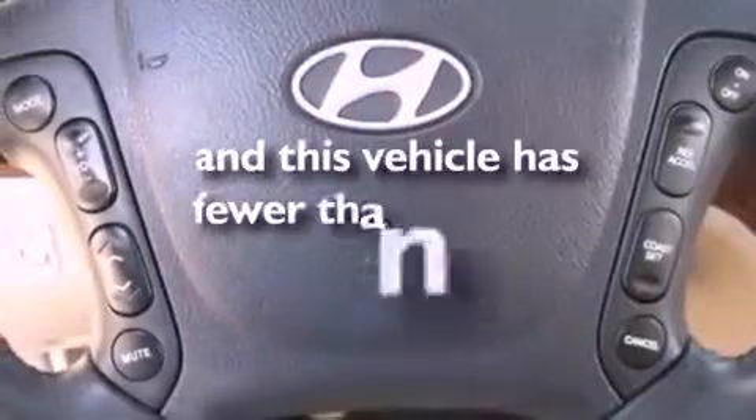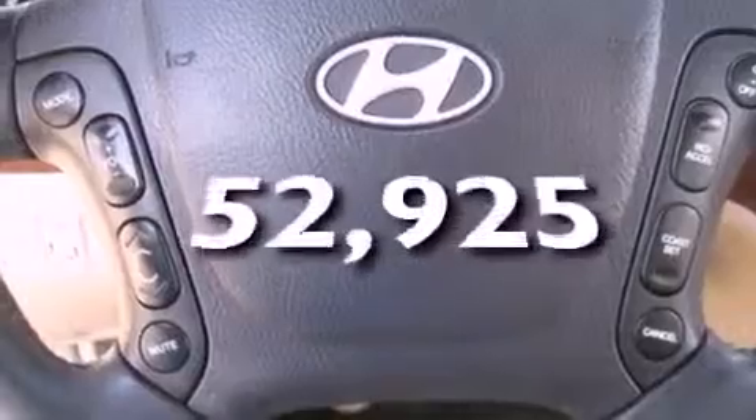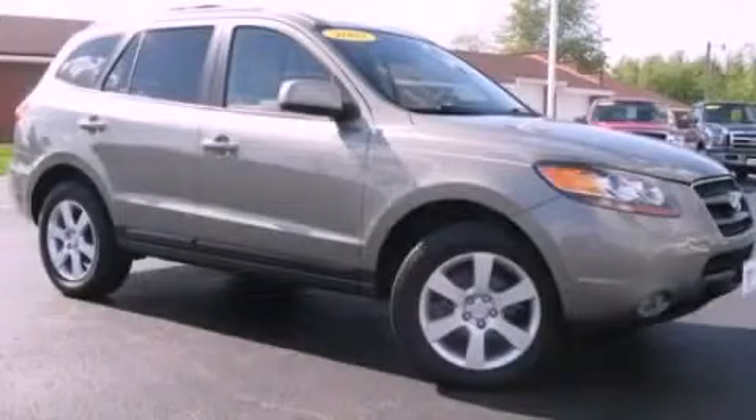This vehicle has fewer than 53,000 miles on the odometer. Please call us today for more information on this great vehicle.